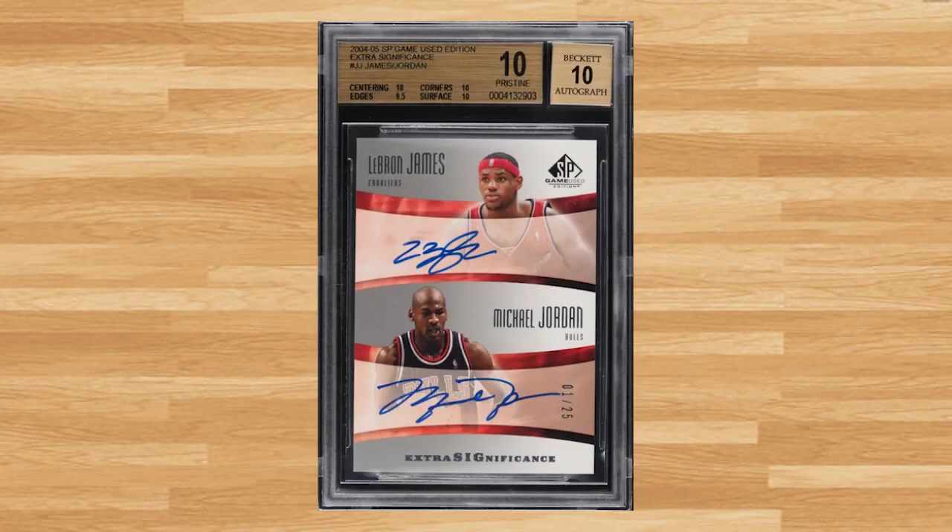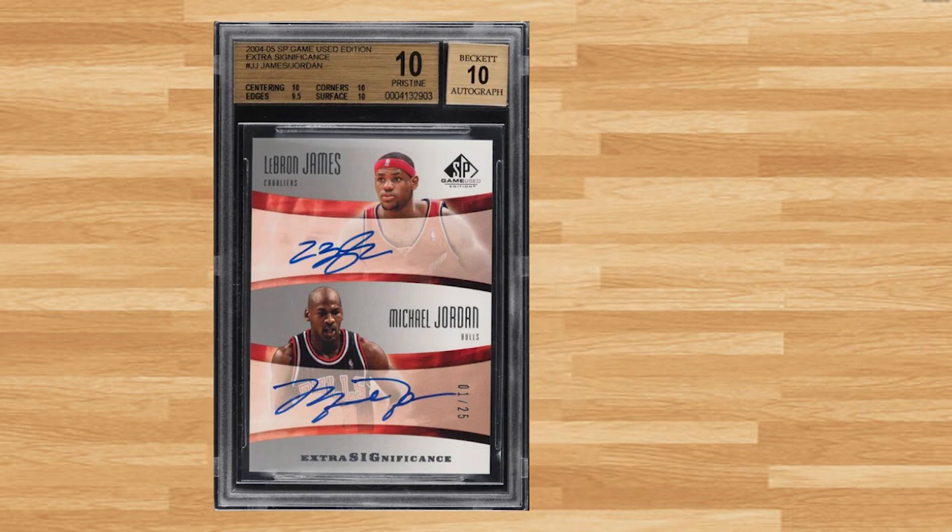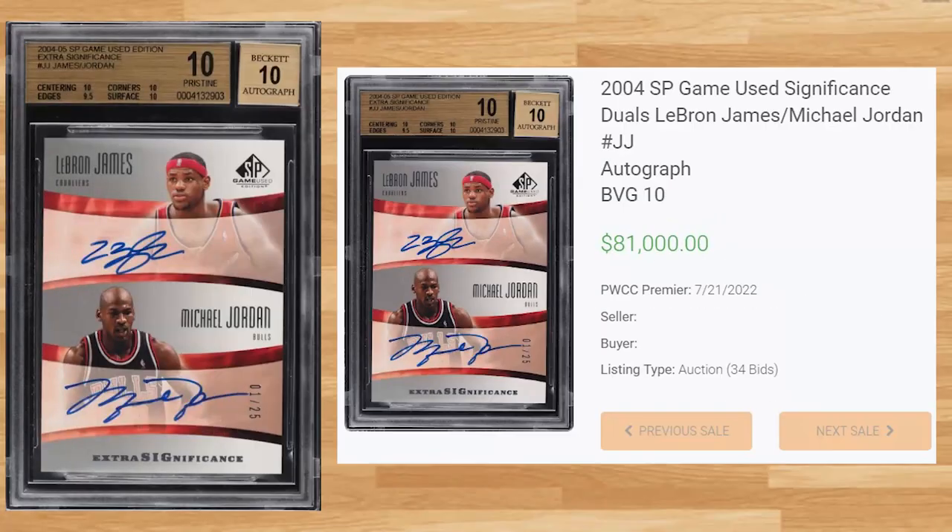Kicking things off at number 20 is this 2004 SP Game Used featuring Michael Jordan and LeBron James. This BGS Gold 10 received 34 bids on July 21st and sold for $81,000. This is the new record sell of this card in any grade by any grading company and the first ever sell in a Gold Label Beckett 10. The only other comp was a BGS 9 that sold for $42,000 at a Golden Auction back in February of 2022.